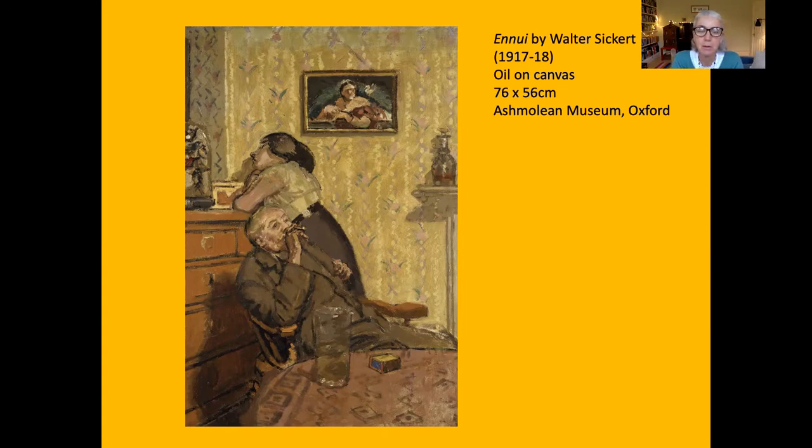There's absolutely no connection between these two figures. They must be aware of each other because they're so close physically, but they're not really connecting — not talking to each other, no communication between them. What Sickert has done is add to this claustrophobic atmosphere by including lots of patterned wallpaper and also a heavily patterned Turkish carpet on the table.